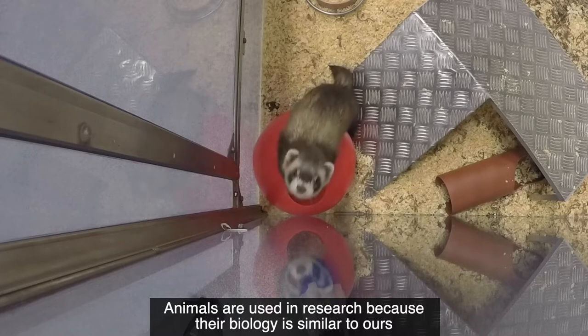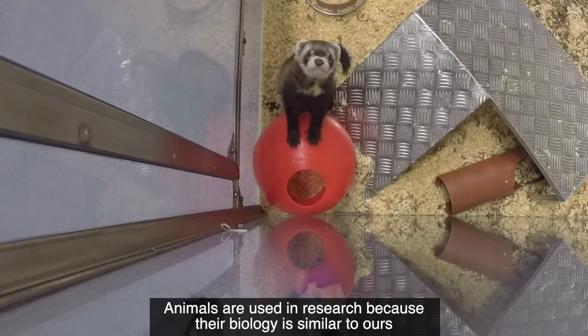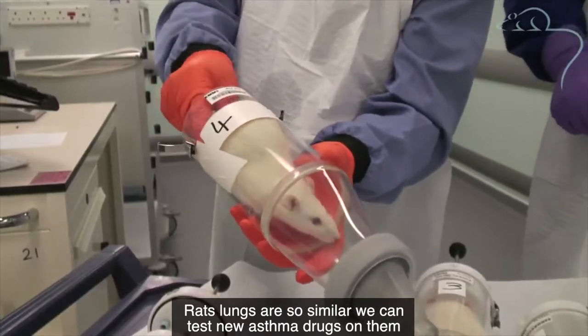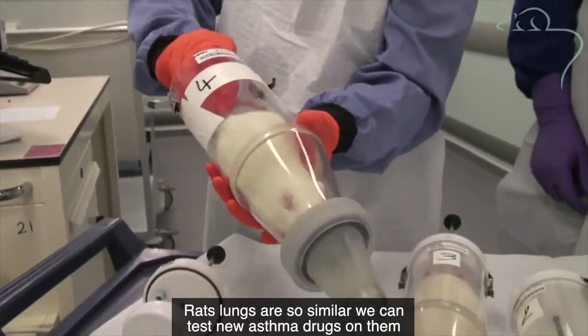Animals are used in research because their biology is similar to ours. Ferrets catch Covid and flu. Rats' lungs are so similar to ours that we can test new asthma drugs on them.